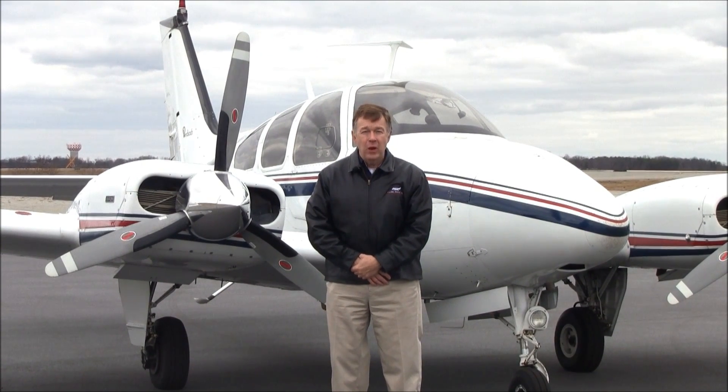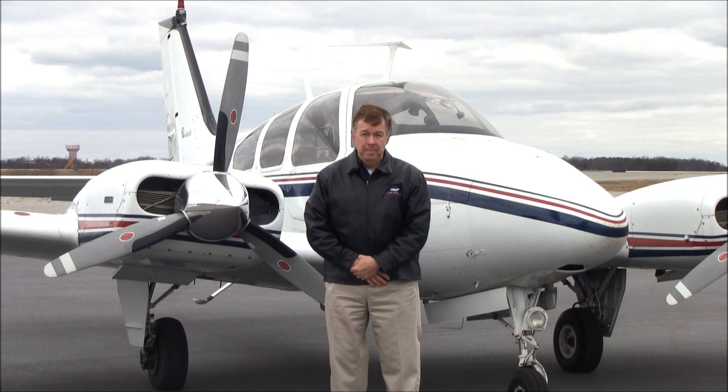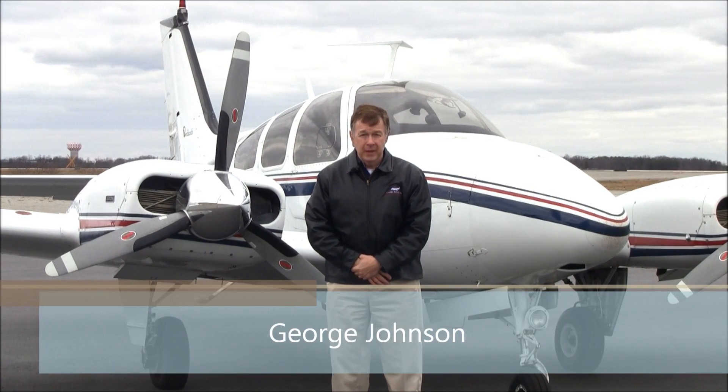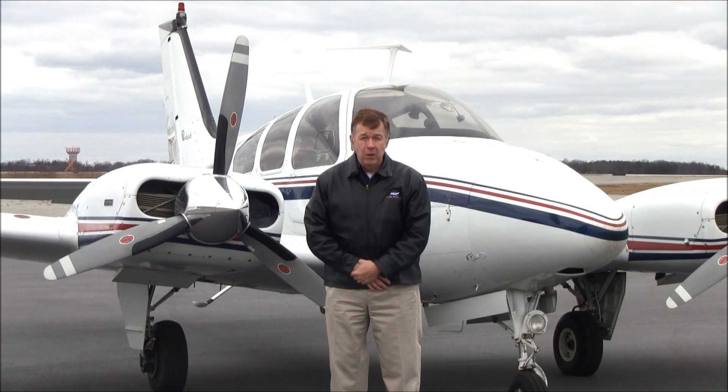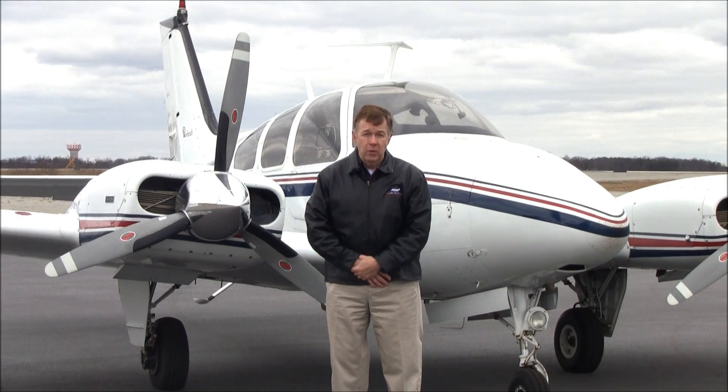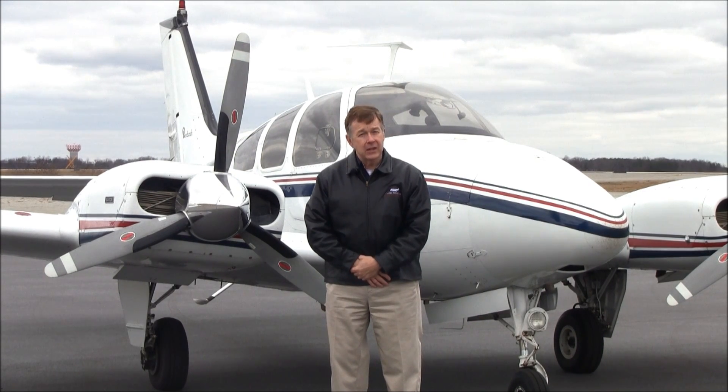Good afternoon. Welcome to Greensboro, North Carolina, home of Carolina Aircraft. I'm George Johnson, the Bonanza Man, and today we're here to look at a beautiful Baron B-55, November 8331 November. Let's take a look.